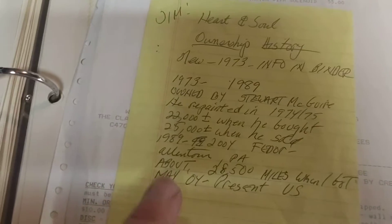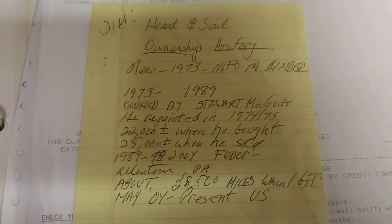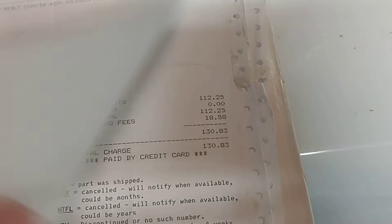This is the history of ownership, and just more bills and receipts for the inspections.